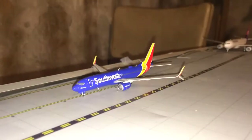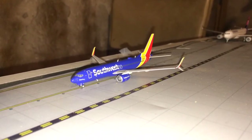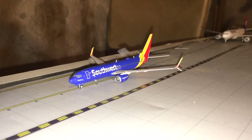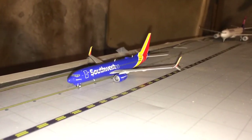Here taxiing to the Southwest gates is a Southwest Airlines 737-800 in the new colors. He's taxiing to the gate and just came in from Atlanta.